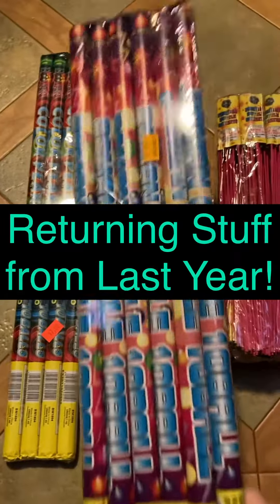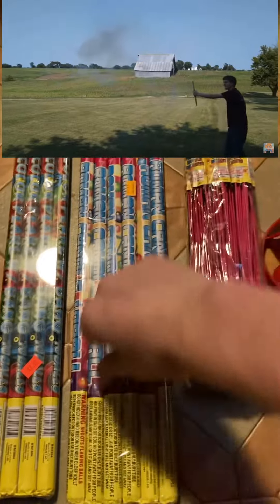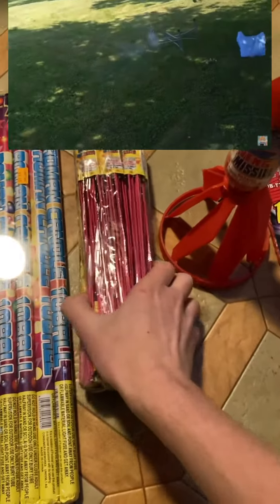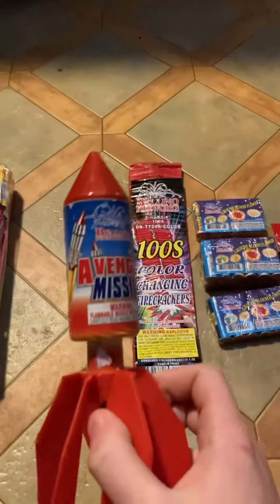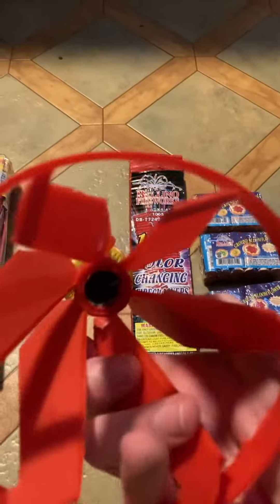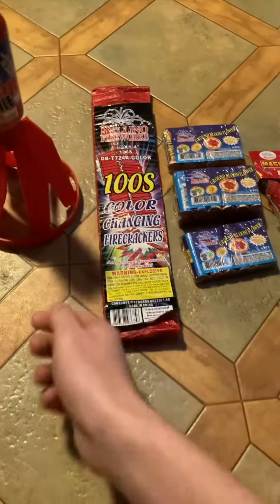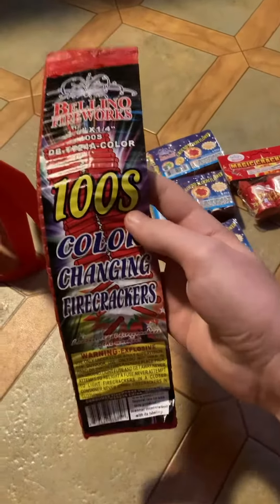We have these tubes that you light from one end and they shoot sparks out the other. We used these last year — check out last year's video if you want to see. New stuff: we got this, it's literally a big rocket on steroids, look at that fuse. I'm scared to light that one.